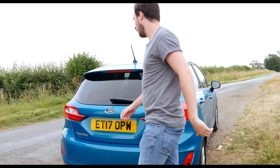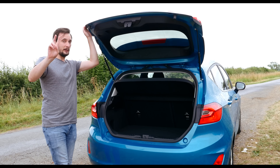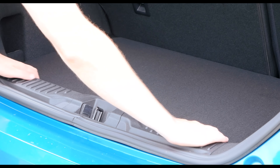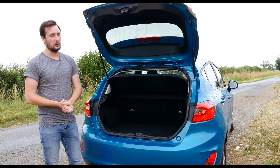The boot is now slightly bigger as well — there's 292 litres of space with the rear seats up, that's just two litres more than the outgoing model. However, with the rear seats down there's now 1,093 litres, which is a lot more than the 974-litre capacity of the previous Fiesta.